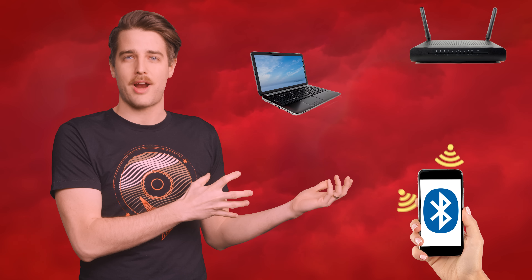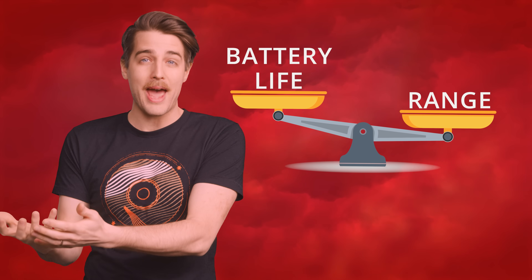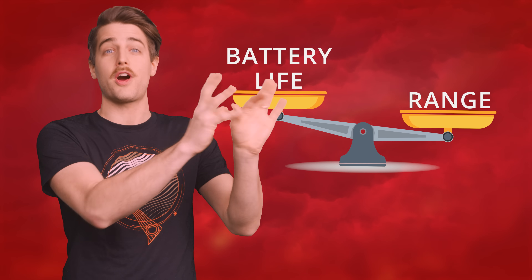So from the get-go, your little Bluetooth devices are already competing with tons of other wireless traffic, which can reduce your effective range. But hey, I'm just getting started. Why exactly is Bluetooth so range-limited in the first place? Whenever you're using something wireless, there's a trade-off between range and battery life, since blasting a signal farther away sucks down more power. But what good is long battery life if I'm constantly having to worry if I'm too far away from my Bluetooth speaker?